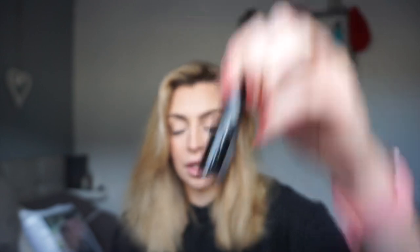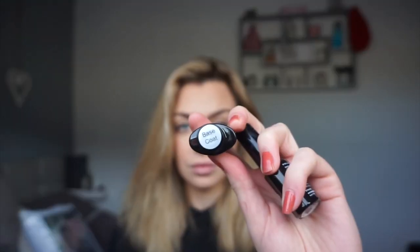I also got some nail varnishes. I've already used them — this one is called Cinnamon Stick. The ones I got were the Halo gel polishes. I got a base coat, a top coat, Cinnamon Stick which is what I have on now, and also Apple Red. So those were my first purchases and I'll link them all in the description.